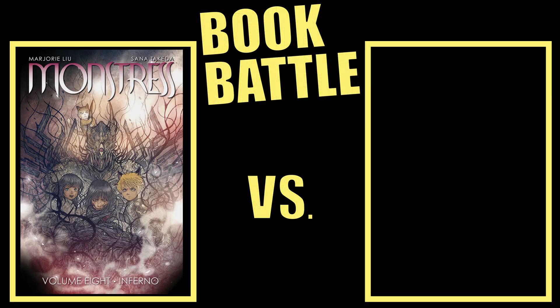Then for our next battle we have Monstrous volumes 5 to 8 by Marjorie Liu and Sana Takeda up against When Amongst Crows by Veronica Roth. The only connection between these two is that they both have beautiful art. Earlier in the year I reread volumes 1 to 4 in preparation for volume 8 coming out. It took me a long time to get my hands on volume 8 from the library, but it finally arrived, so I reread volumes 5 to 7 in preparation and as always I understood the plot a lot better than I did in previous reads.